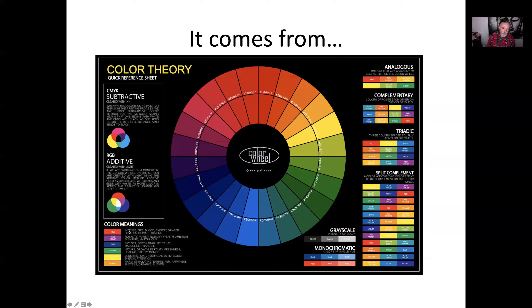The color wheel shows a lot — you can see the meanings. Red: intense, blood, energy, danger — because what in the natural world is red is blood and fire, things to worry about. Violet is royalty — a noble color because it was very rare — wealth and ambition. Blue is calmness. Green: nature, serenity. Yellow is sunshine and cheerfulness. And orange: stimulating, enthusiasm, happiness.